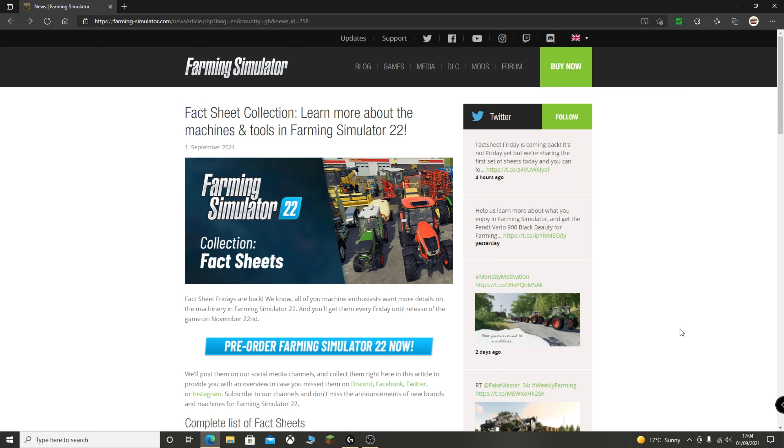All of these will be posted on the Farming Simulator social media channels — Discord, Facebook, Twitter, and Instagram. Obviously, the first one today is on their website. I don't know if they'll continue that on their website at all. I know it says about social channels, but not necessarily the website. So we'll soon find out about that.